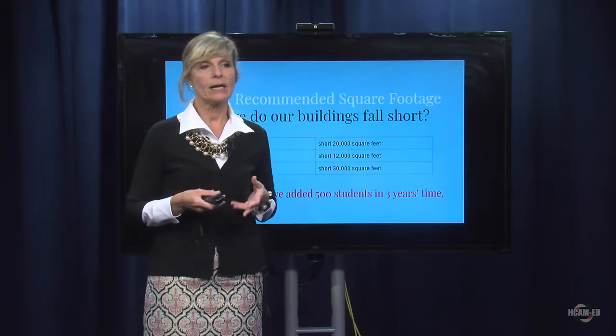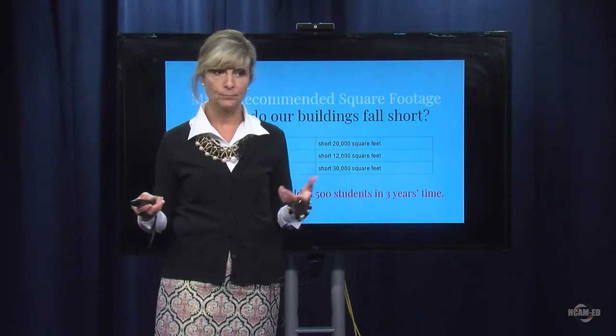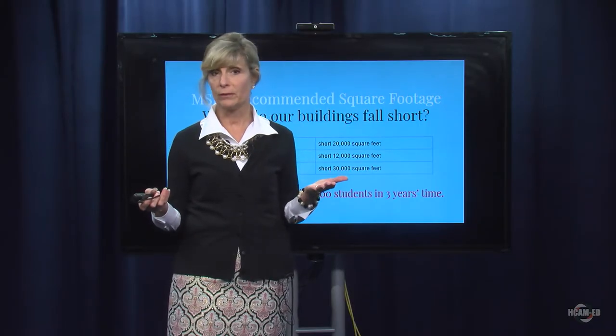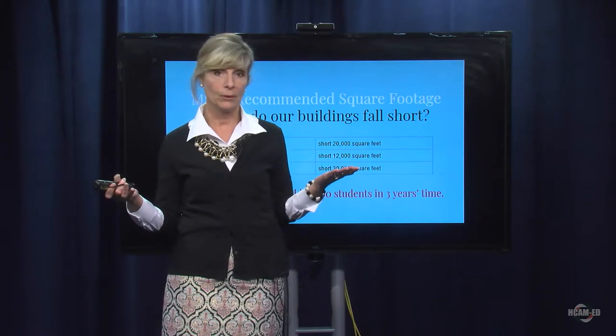We also need to think about the fact that the MSBA has a recommended square footage for public school buildings relative to the number of students. Currently, we have three buildings that are falling short. Elmwood is actually short 20,000 square feet. Hopkins is short 12,000 square feet. And the high school is currently short 30,000 square feet. And these are recommended numbers — perhaps that's why you see our students housed in the library, at high tops in the lobby area, and in the cafeteria for study halls.